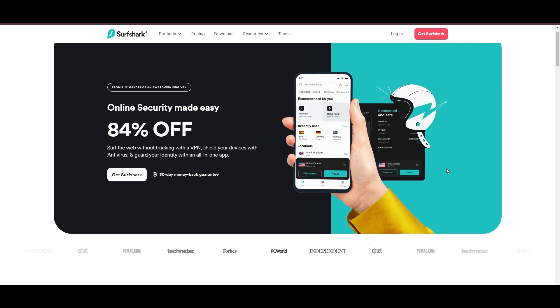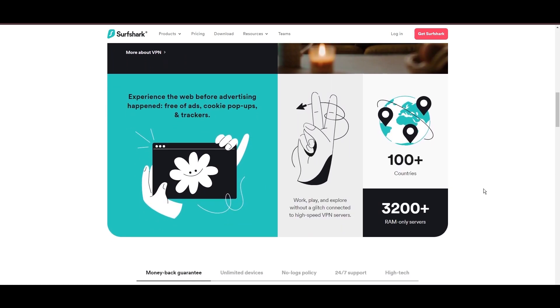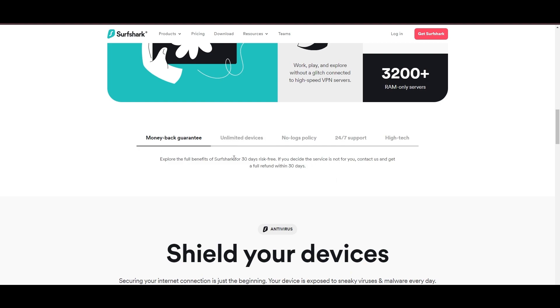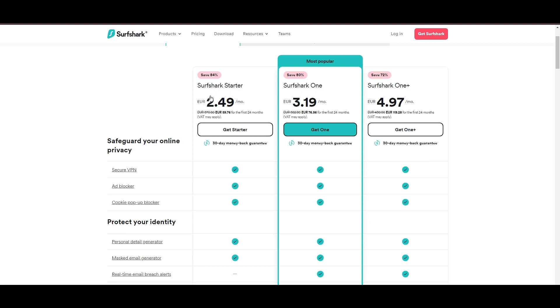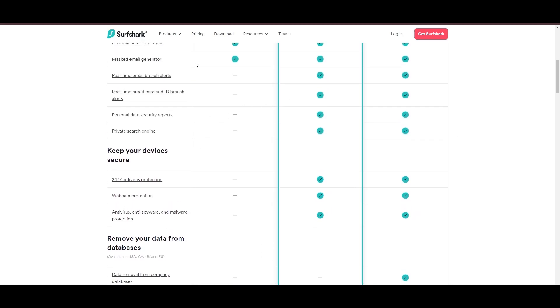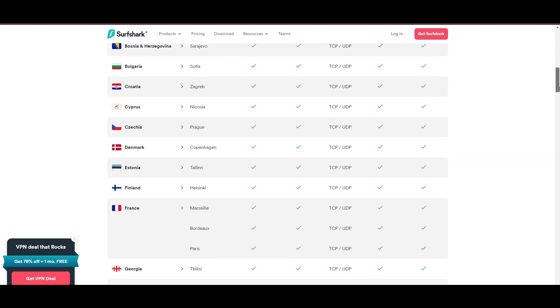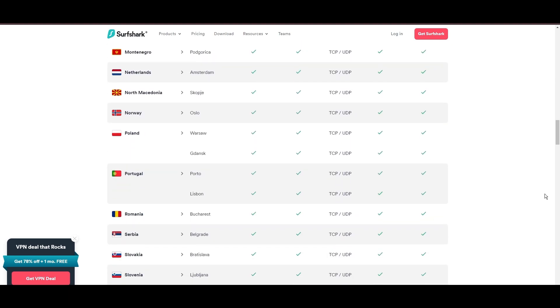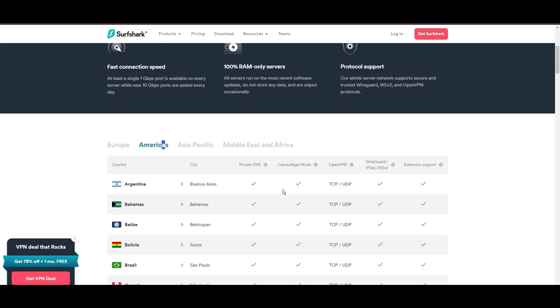Surfshark stands out as a top VPN choice for EA Sports Mobile players, especially because it lets you simultaneously connect as many devices as you want. With its headquarters in the Netherlands, this VPN offers an impressive network of 3,200 servers across 100 countries, ensuring you can play EA Sports Mobile and access other content worldwide without restrictions. One of the first things to catch your eye about Surfshark is its affordability — you can use this advanced VPN service for as little as $2.49 monthly. Plus, they offer a no-risk trial period for a month. Surfshark provides a vast server selection that enhances gaming, streaming, and unblocking restricted content.